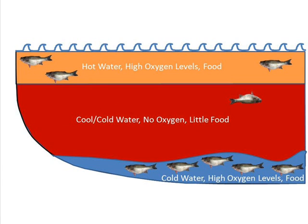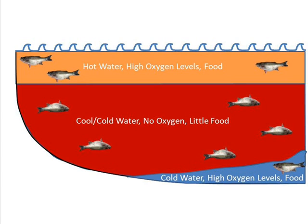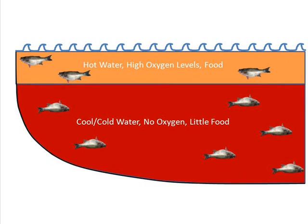The problem with striped bass congregating in the bottom layer is that it also loses oxygen as the summer progresses. The fish are essentially trapped in a bubble that has a limited amount of oxygen and continues to shrink. Therefore, as the oxygen bubble gets smaller, striped bass die because of the lack of oxygen. Eventually, all of the oxygen is gone from the bottom layer, and most of the striped bass that were trapped in the bottom layer die.